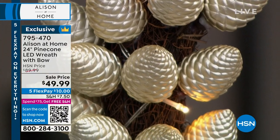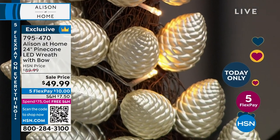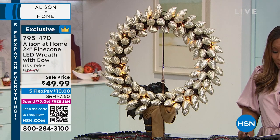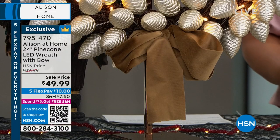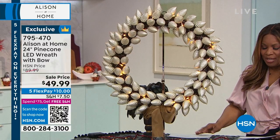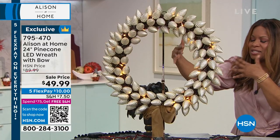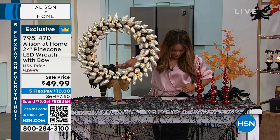My name is Marlo, and I'm here with the one and only Allison Cork. This is a piece that is one of my favorites — it is your 24-inch pine cone LED wreath with bow. It is so stunning. I know in your home you have it hanging in the very back. Look at the size of it. It's abundant in its size, and it is on sale. This is a real piece.